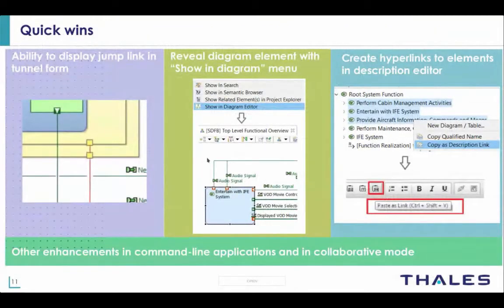During the development of Capella, the team always tries to improve the product with small features — what we call quick wins. These are features that took very little effort to finish but show that the product is always in frequent progress. For this version, here are some interesting quick wins. The first is the ability to display jump links in diagrams in the form of tunnels. These jump links show that crossing lines do not connect, bringing more clarity to your diagrams. The second feature is the possibility to select elements in a diagram with the 'Show in Diagram Editor' contextual menu, which also reveals and selects hidden elements.